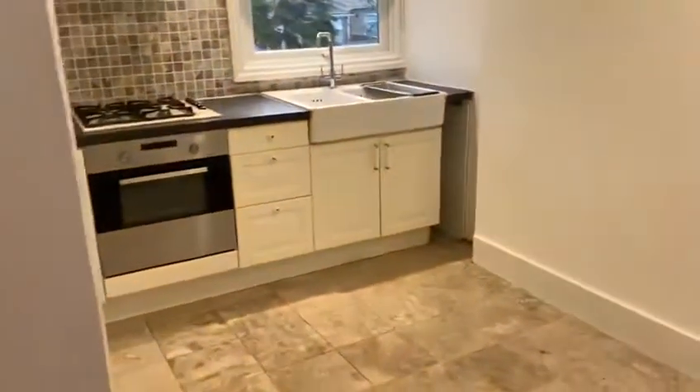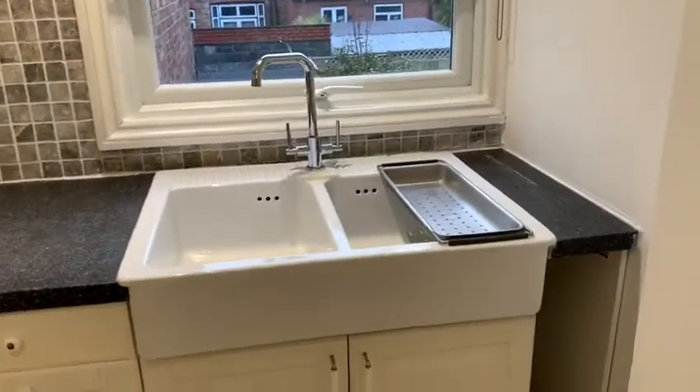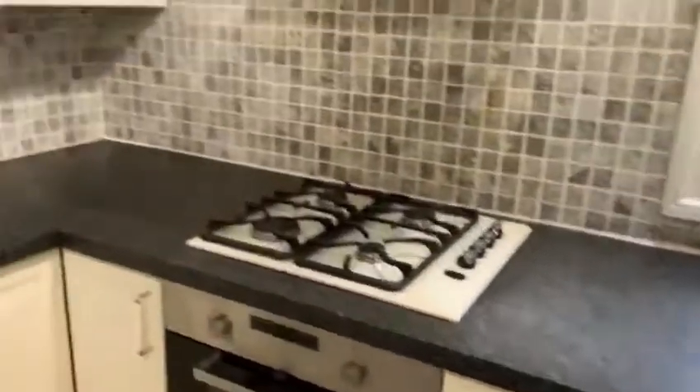And then you have the kitchen through here — sink, fridge and freezer.